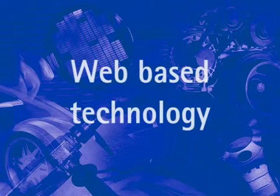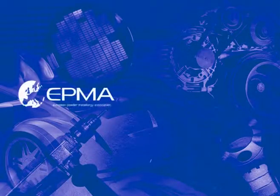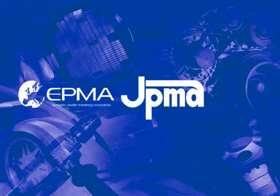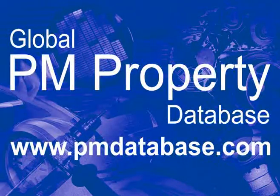Now, by using web-based technology and through a major effort of coordination between technical experts from all over the world, this dream has become a reality. The EPMA, JPMA and MPIF are proud to announce the launch of the Global PM Property Database.